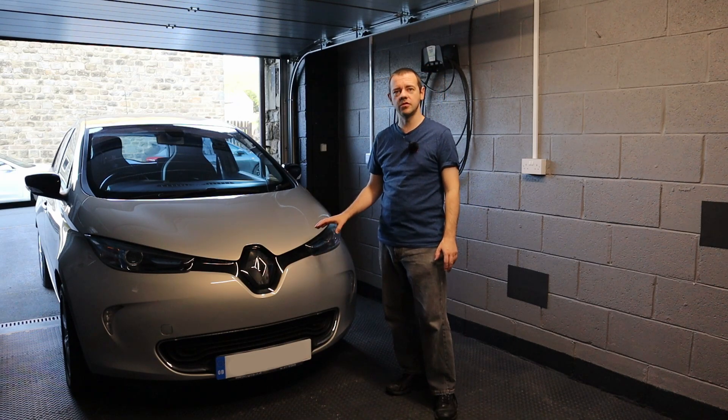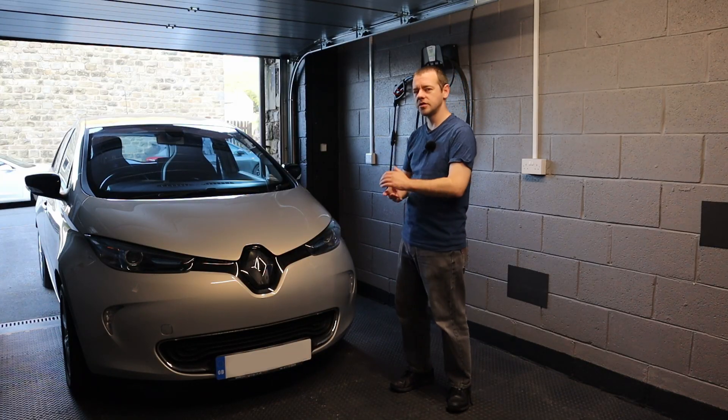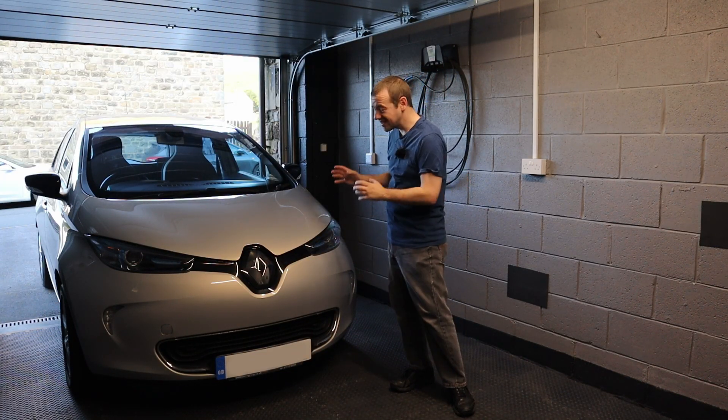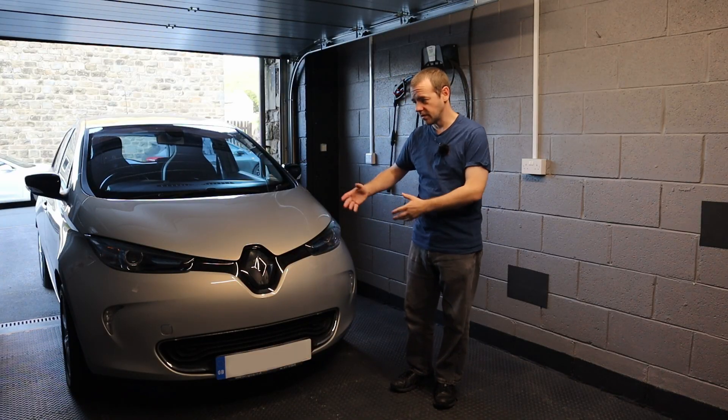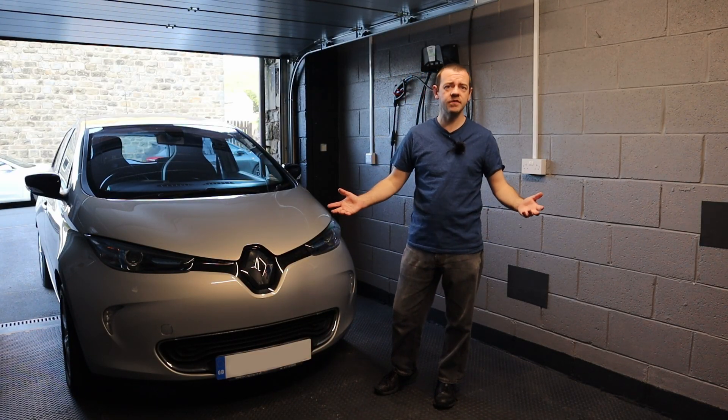Does it have its original range? Is this seven-and-a-half-year-old battery still as good as it was when it was new? To get it back here, I had to drive it from South Wales — that's where the car was — 260 miles. That journey told me everything I needed to know.